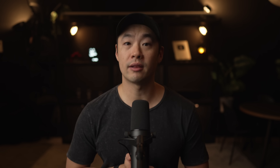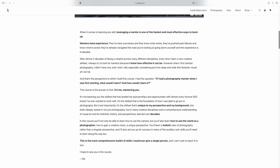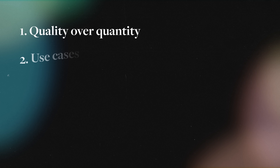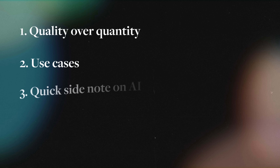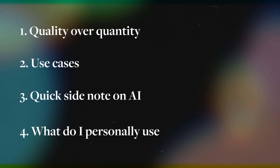We'll be going through a lot today, but if you want to skip all of this and want to learn all the rules to know about the creative skill of photography, then check out my photography fundamentals course, which I've linked in the description box below. This video is going to be split into four parts: quality over quantity, your use case, what's available to us today in this crazy world of AI, and then I'm going to share how I personally use each one of my cameras and what is acceptable for me.